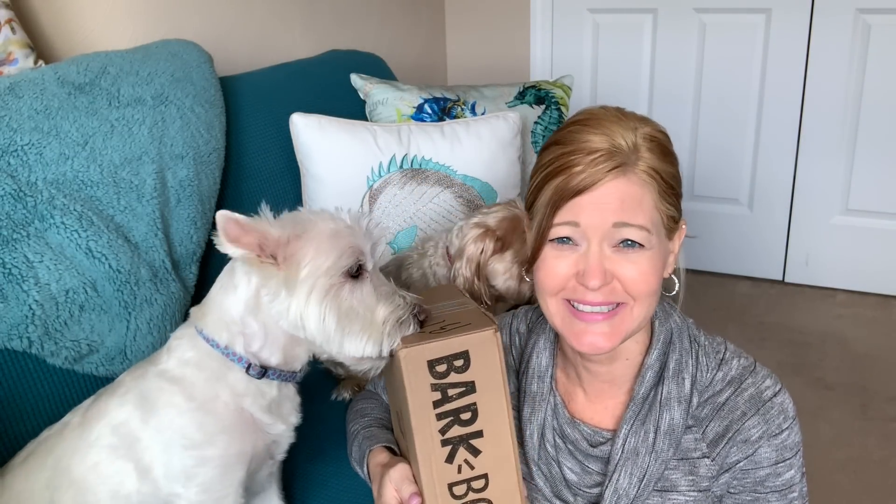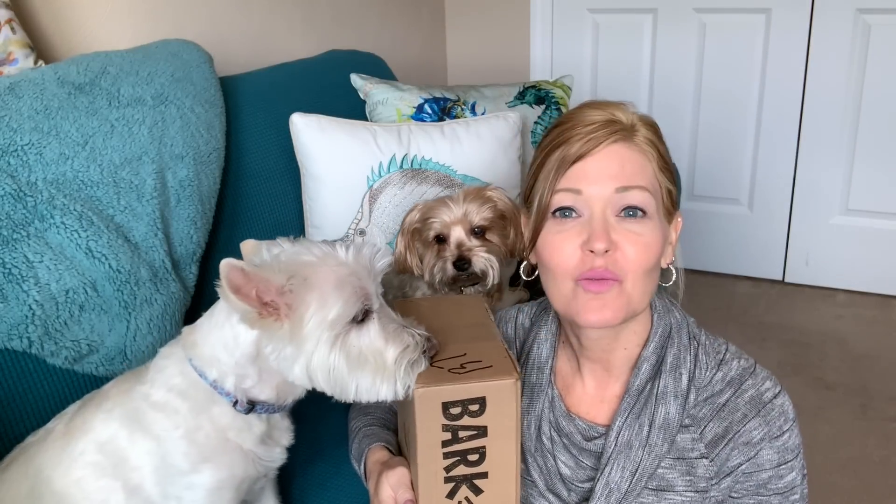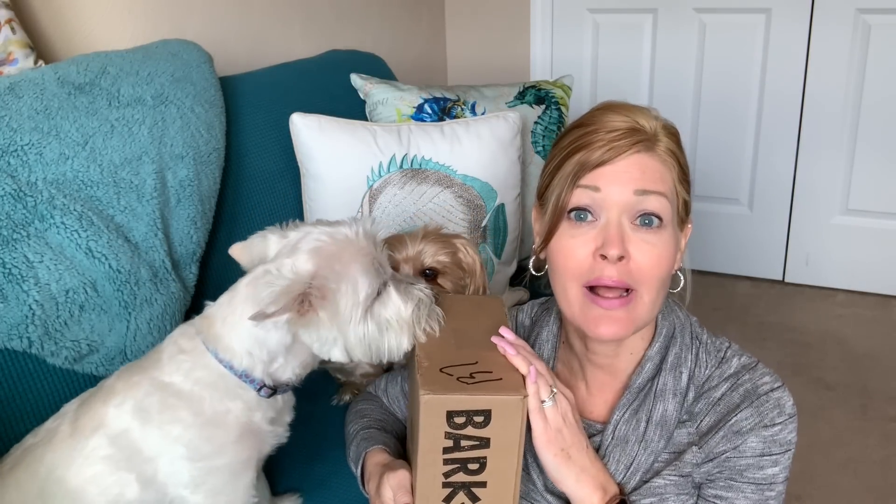Now you can see Wyatt. I think the pups already know what this video is all about. Wyatt's gnawing on the box. BarkBox is a subscription service for dogs. It comes monthly. It's based on the size of your dog. So for Wyatt's size, it is $21 a month. Comes every month. It does have a theme and you get three different treats as well as two different toys in every box.